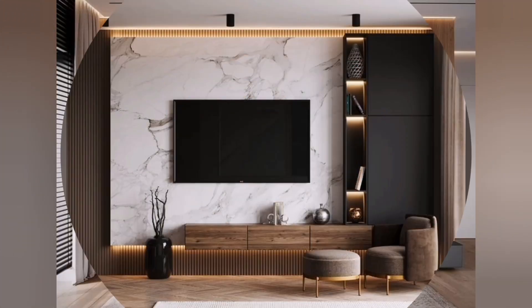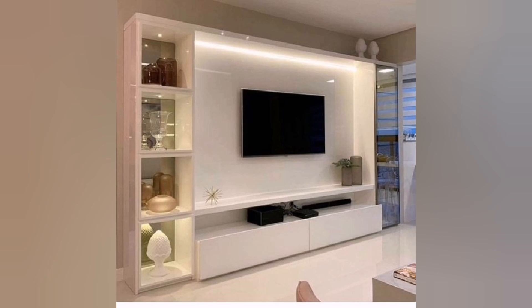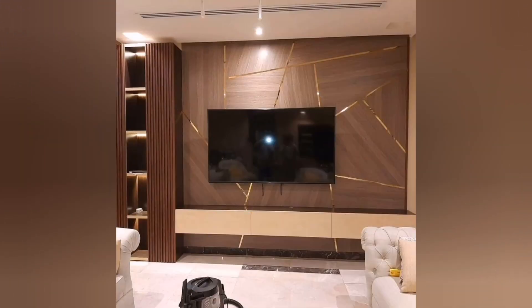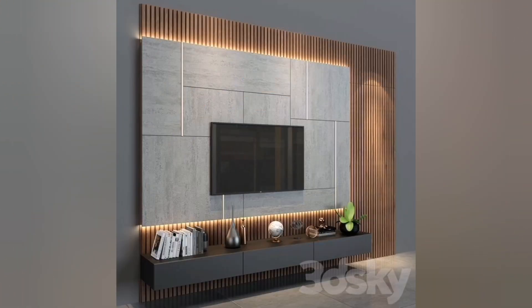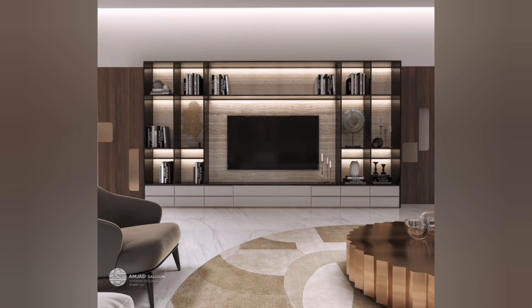One prominent feature of modern TV units is their minimalistic design. They embrace simplicity and often feature clean lines, smooth surfaces, and a clutter-free appearance. This design approach creates a sense of sophistication and elegance while maintaining a sleek and unobtrusive presence in the room.